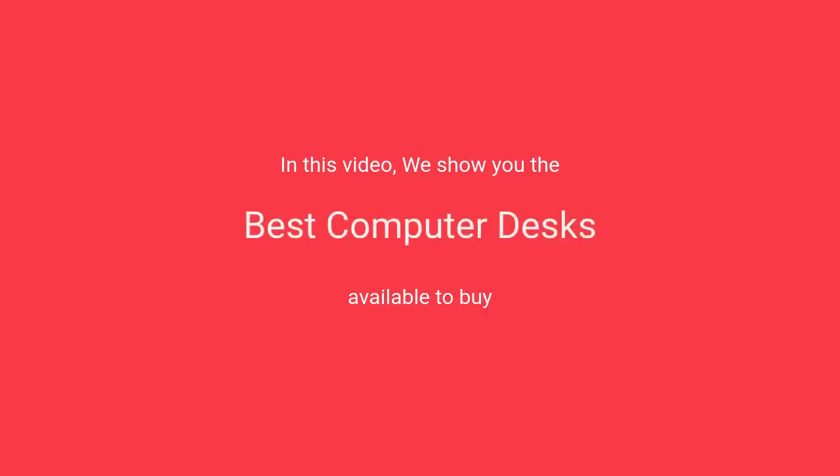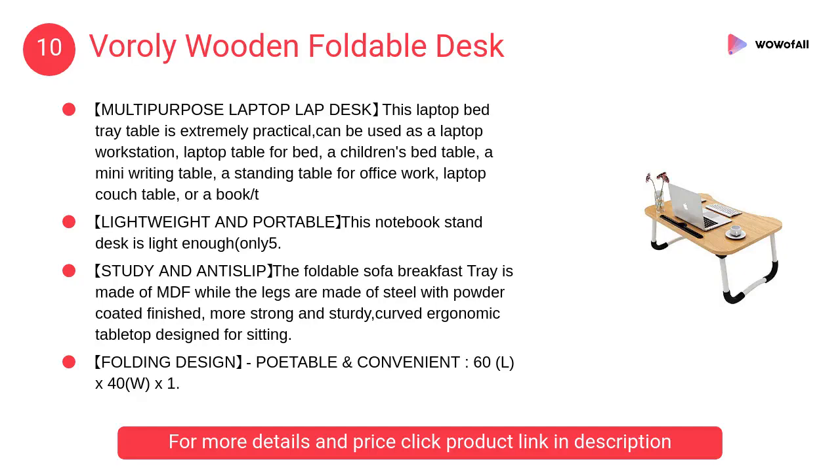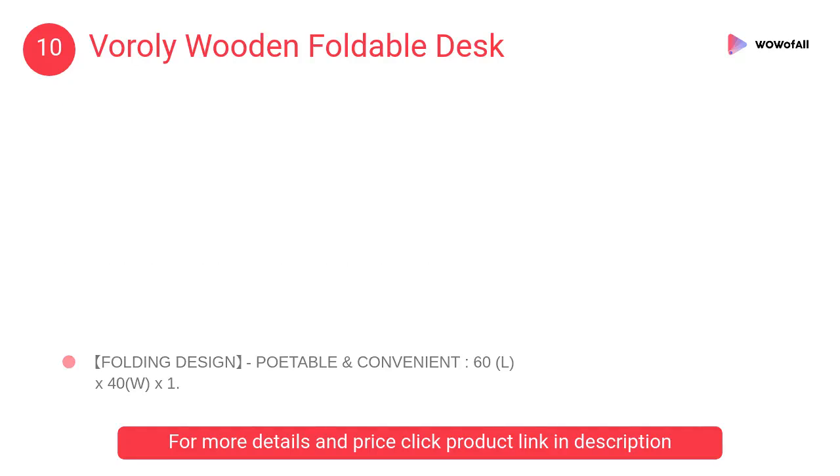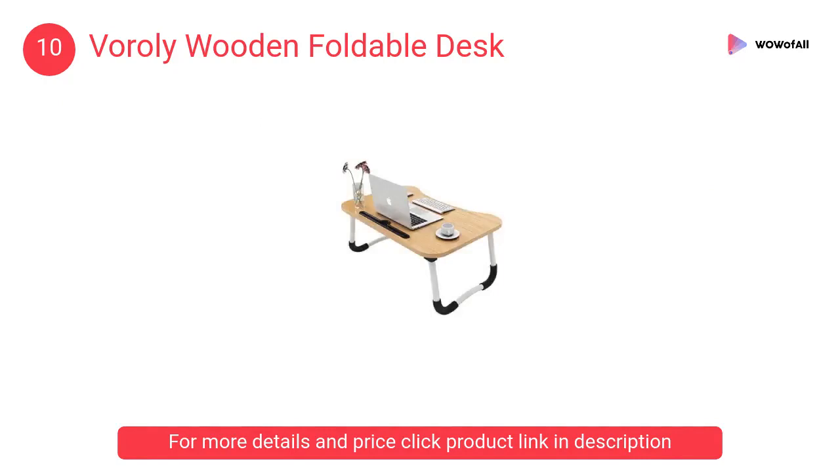In this video we will show the best computer desks available to buy. At number 10, the Vorily Wooden Foldable Desk. This laptop bed tray table is extremely practical — it is lightweight and portable. The foldable sofa breakfast tray is made of MDF while the legs are made of steel.